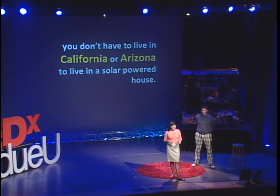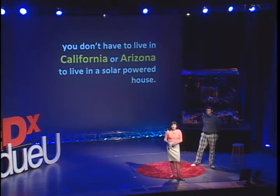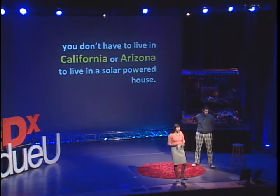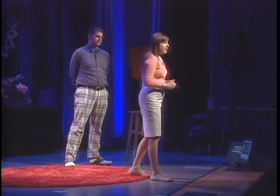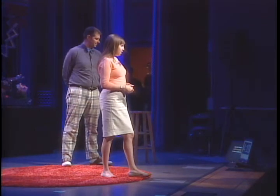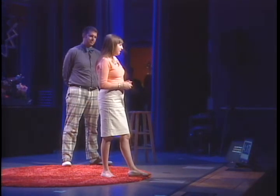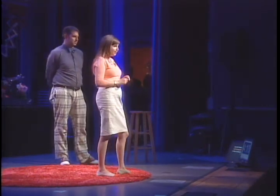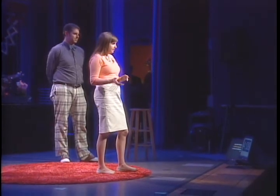Contrary to popular belief, we do get a little bit of sun here in Indiana — it's like 80 degrees outside right now. So this misconception about having to live in California or Arizona to live in a solar-powered house isn't necessarily true. A modestly sized array of 8.5 kilowatts was enough to power the in-home located right here in Indiana. This array isn't going to power just any home — it's going to power an energy-efficient one, when it's operated responsibly.